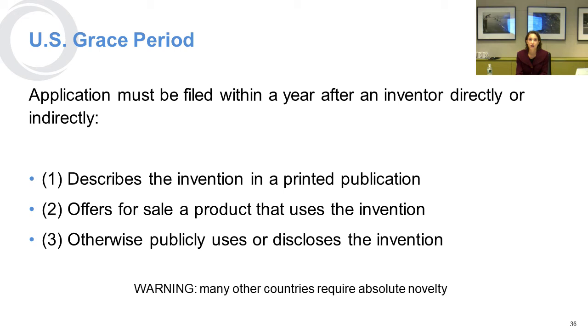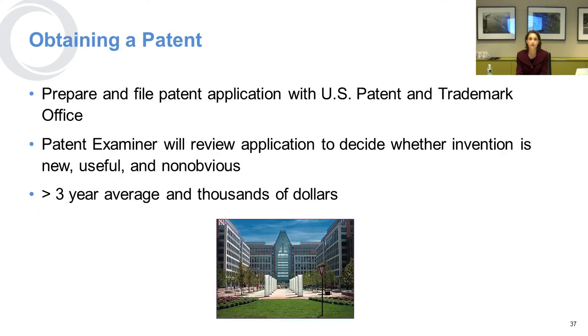Your application needs to be filed within a year after the inventor directly or indirectly describes the invention in a printed publication, offers for sale a product that uses the invention, or otherwise publicly uses or discloses the invention. Other countries might require absolute novelty. You prepare and file your patent application with the USPTO, and an examiner reviews it to decide whether the invention is new, useful, and non-obvious. It's usually about three or more years to get done, and it does cost thousands of dollars, but it can have very real benefits.